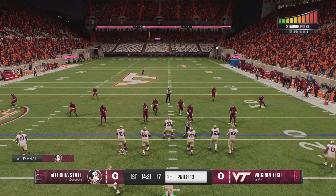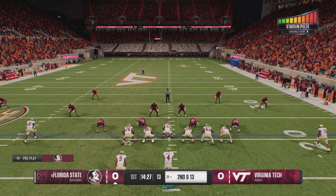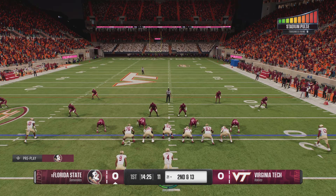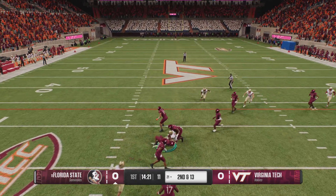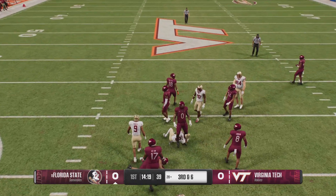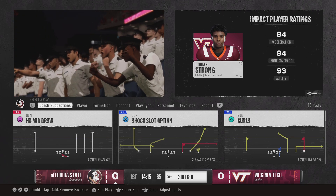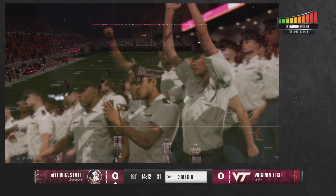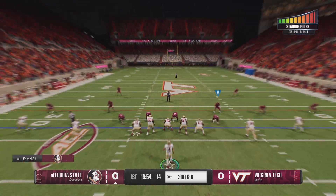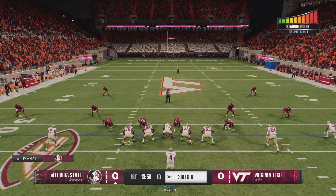He's brought down, but he went backwards after that completion — not the way they had it drawn up. To the air, it's Uyangalile. He looks that one in nicely. They bring him down, but a solid pickup to put him in position to pick up a first down. Nice job by the QB timing out that drag throw. It's zone coverage, so he's got to get it to his receiver in a window to allow him to catch the ball and then turn it upfield.